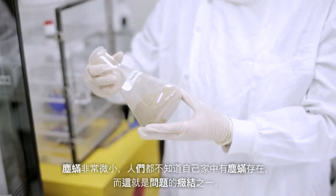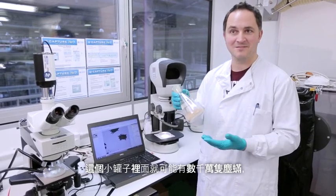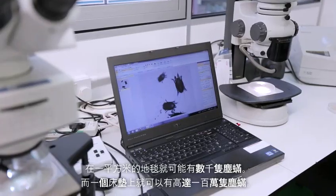Dust mites are really tiny, and that's part of the problem — people don't know that they're in their home. Just in this one jar there could be tens of millions of dust mites. You can have about a thousand dust mites in just a square metre of carpet, and a million in a single mattress.